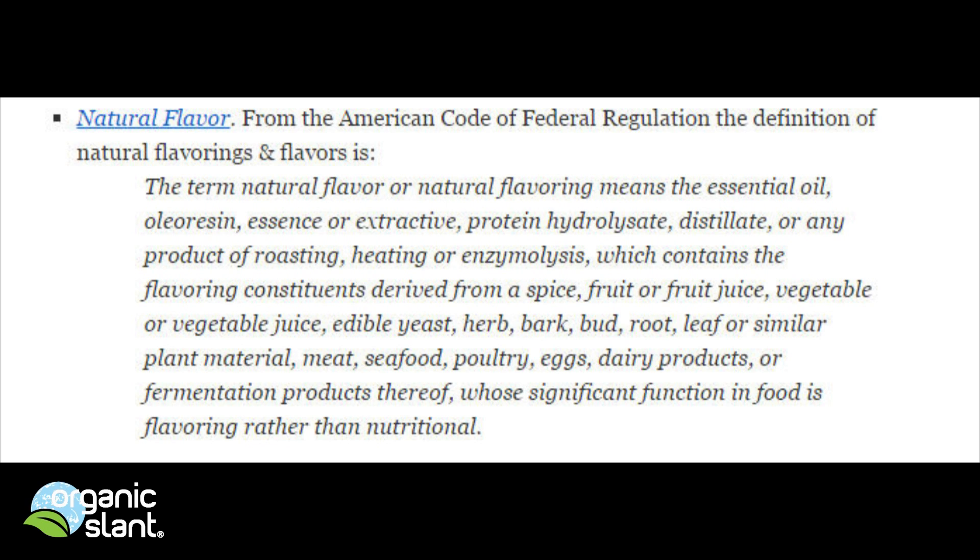or enzymolysis, which contains the flavoring constituents derived from a spice, fruit or fruit juice, vegetable or vegetable juice, edible yeast, herb, bark, bud, root, leaf, or similar plant material, meat, poultry, seafood, eggs, dairy products, or fermentation products thereof, whose significant function in food is flavoring rather than nutritional.